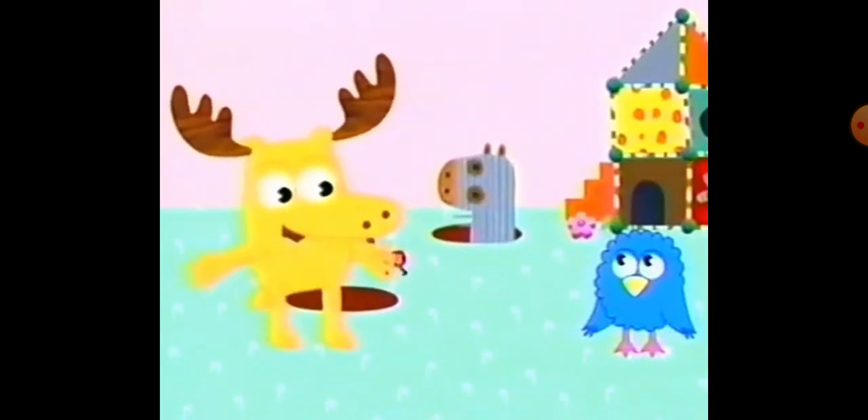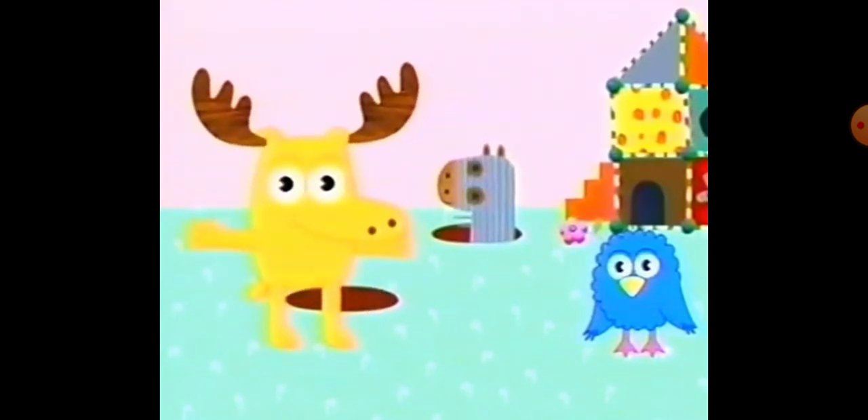Henrietta, do you have another color for us? Azul. Azul is Spanish for blue. Azul. Can you say azul? Azul. Oui bien.